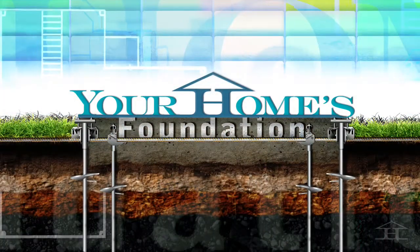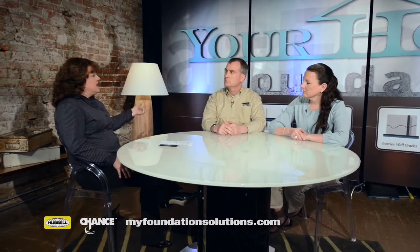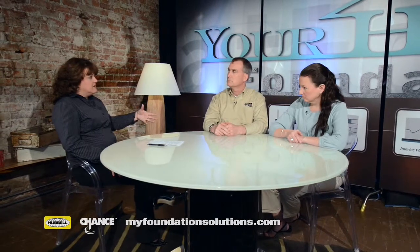Welcome to 'Your Home's Foundation.' I'm Ruth Frey, and today I have with me engineer and soil specialist Gary Sider and foundation marketing specialist Christy Johnson. We've all noticed that in the news lately there have been lots of articles and stories about homes and foundations, with houses falling down hills and sinkholes in California, and droughts in the Midwest.